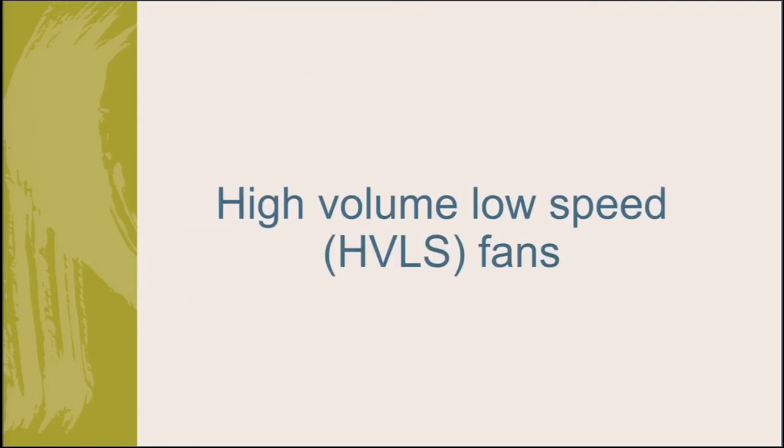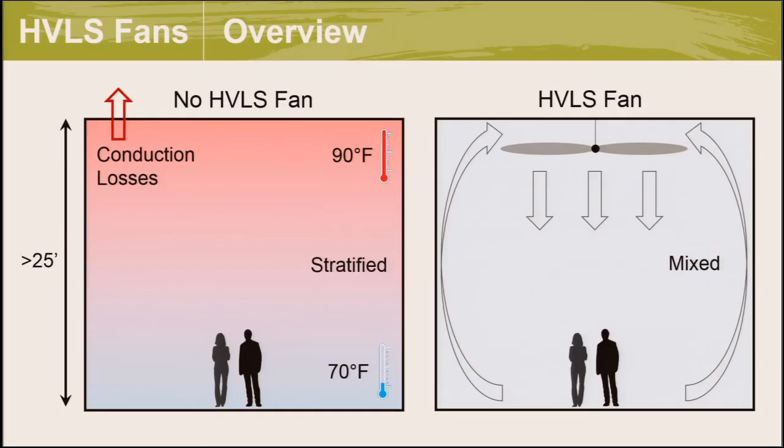The first technology up for today is high-volume low-speed fans, also called destratification fans. Warm air is naturally more buoyant than cold air, so in spaces with high ceiling heights like 20 to 25 feet or greater, that warm air rises to the ceiling. This can cause significant temperature stratification — it can be very hot at the ceiling level compared to the occupied zone, with a difference of 10 to 30 degrees Fahrenheit. If it's 70 degrees in the occupied zone, it can be 90 degrees at the ceiling.